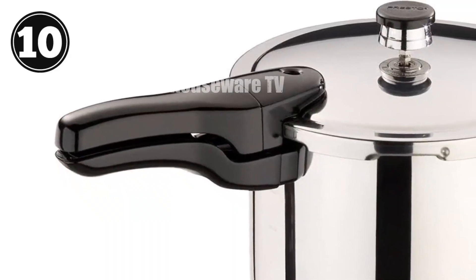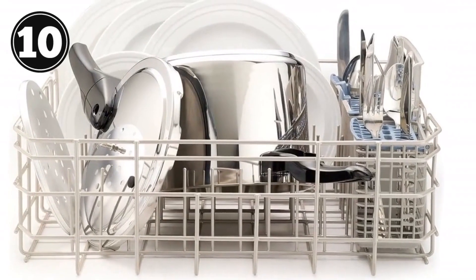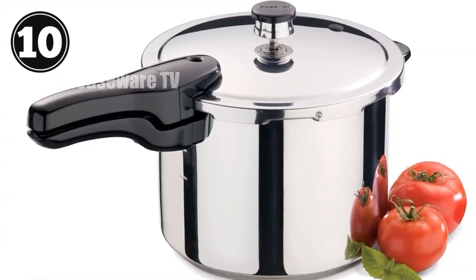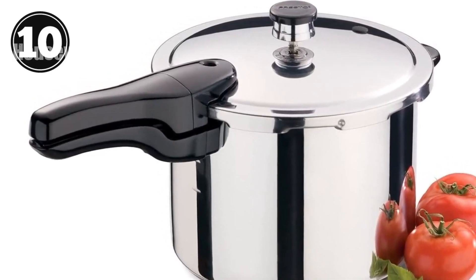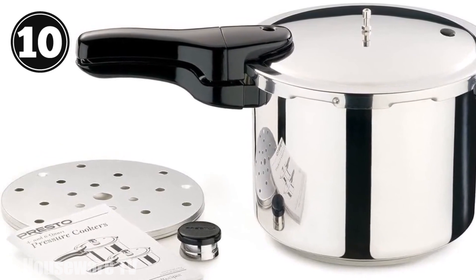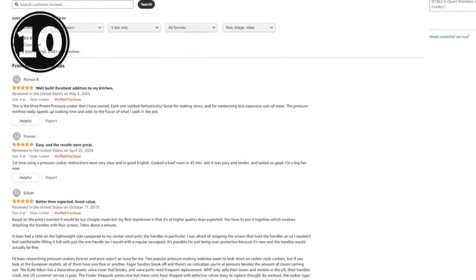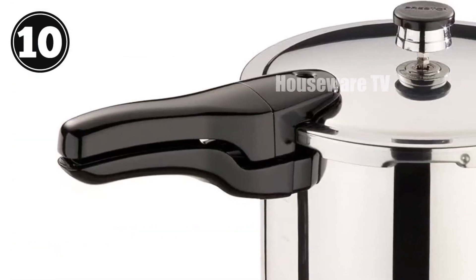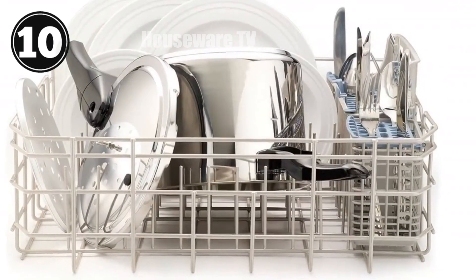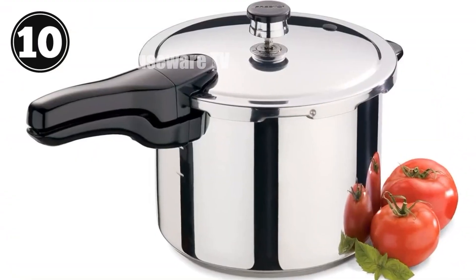Introducing the Presto 01362 6-Quart Stainless Steel Pressure Cooker. This versatile appliance transforms everyday meals into culinary masterpieces — cook chicken, fish, meat, and vegetables to tender perfection in a fraction of the time. Its automatic pressure regulator ensures optimal cooking conditions every time. With a 64-page instruction and recipe book included, you'll have endless culinary inspiration at your fingertips. Suitable for regular, smooth-top, and induction ranges, its dishwasher-safe design makes clean-up a breeze. The cover lock indicator ensures safety by preventing opening until pressure is released. Featuring a helper handle and an extended 12-year limited warranty, this pressure cooker is a reliable and durable addition to any kitchen.